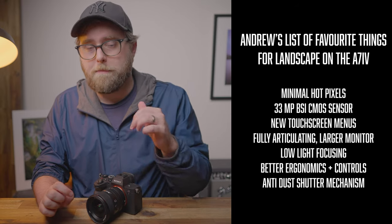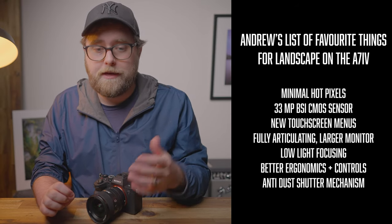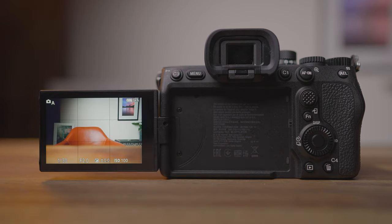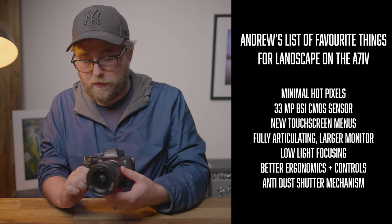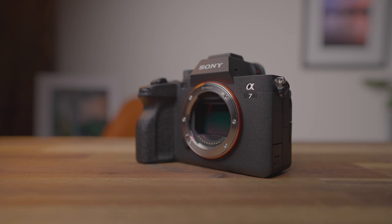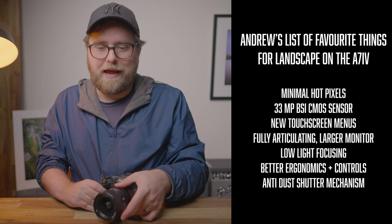If you're a long exposure photographer like me, the hot pixel fix may be enough on its own to justify upgrading from an A7 III to the A7 IV. But pair that with the increased resolution of the brand new 33-megapixel BSI CMOS sensor, Sony's new menus and touchscreen implementation, the larger physical monitor, flip-out screen and smarter UI, better focus in low light, better ergonomics with smarter button placement and fully customizable control dials, and the anti-dust mechanism — it's starting to look like a very compelling landscape camera.